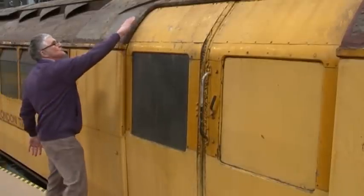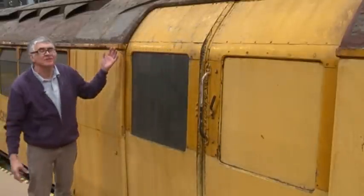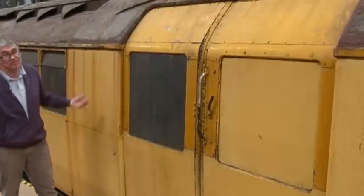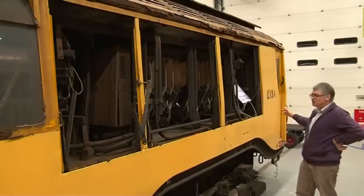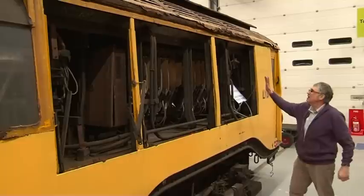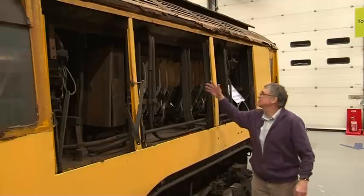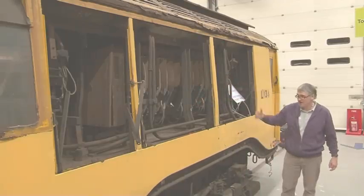Notice the doors reach up into the roof, which is a characteristic of tube trains that we still see today on the current tube trains. This is another driving car for this four-car train, and here the panels are open and we can see the switching gear that was held in this part of the train.